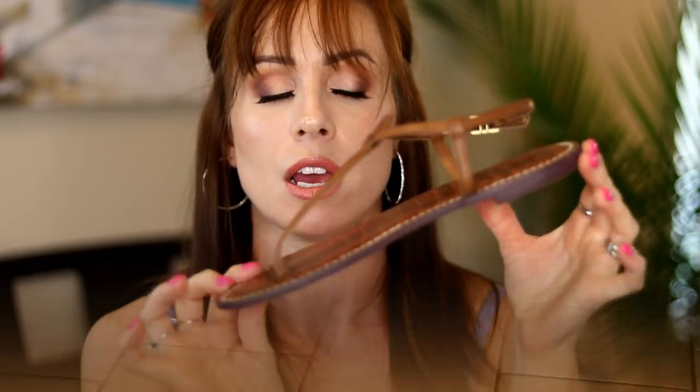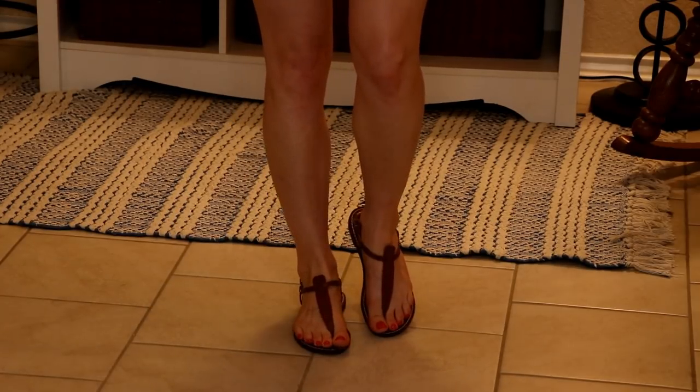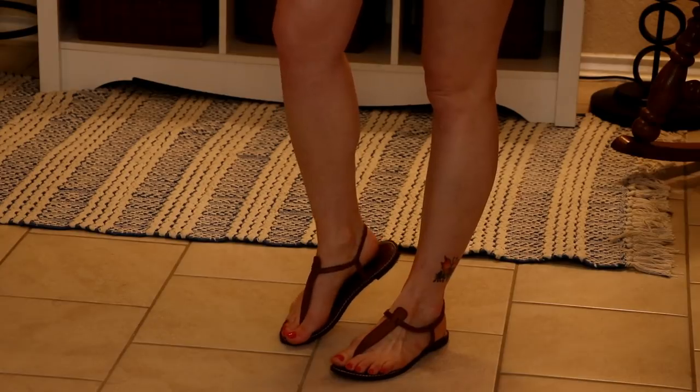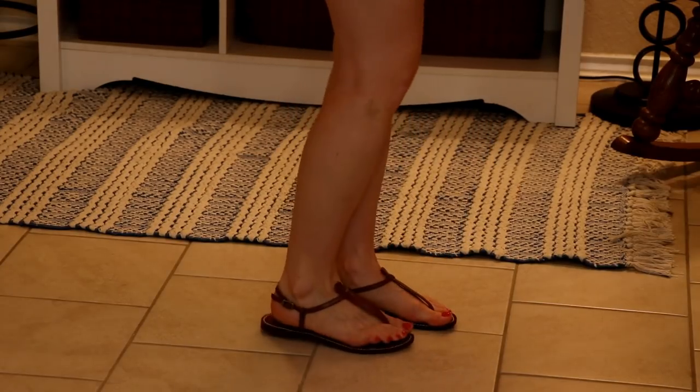Before we continue with the dresses, I just want to pop in a few pairs of shoe options. The first here are by Sam Edelman. A nice flat like this is comfortable — you could wear something like this all day. You're out running errands, maybe doing a little sightseeing, and you don't want to be bothered with a heel. It's dressy enough but still definitely casual with shorts too. This comes in lots of different colors, but this particular shade is called Saddle. I bought a size eight in these.